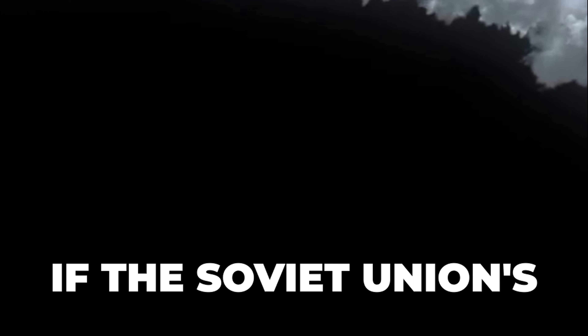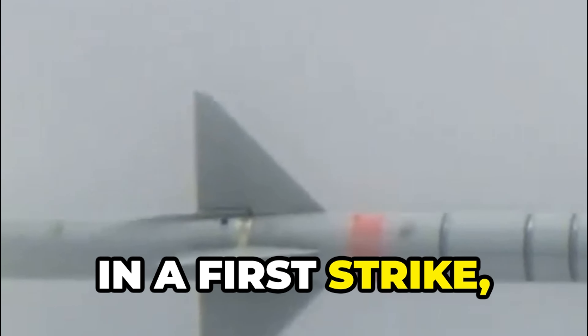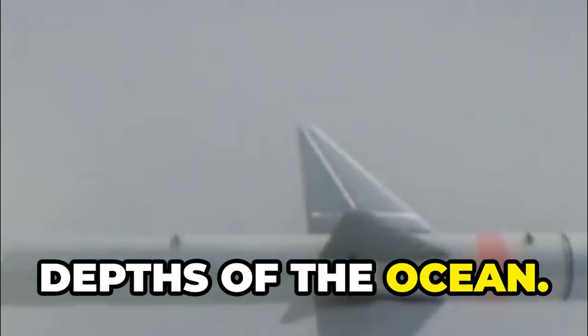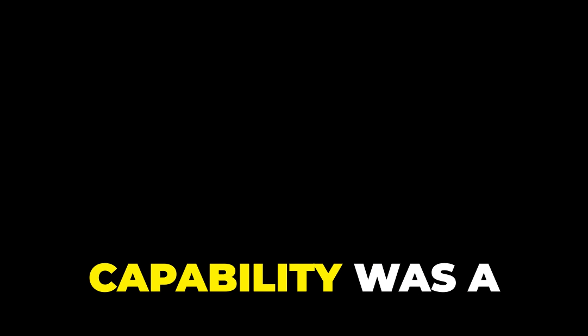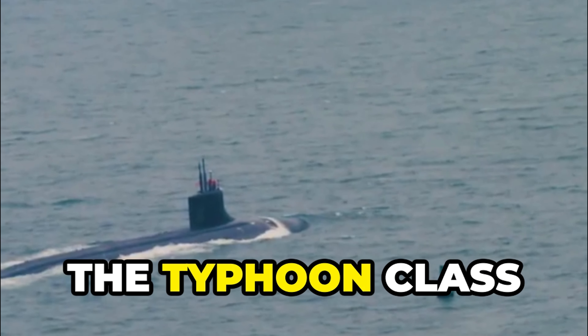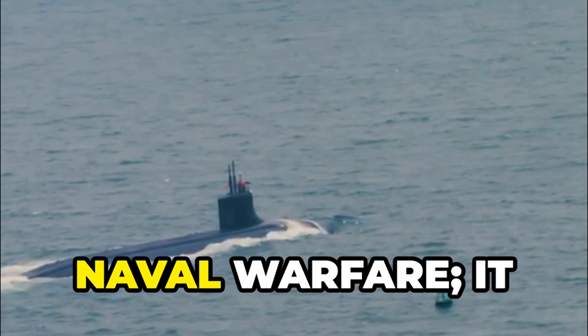This submarine could launch ballistic missiles from underwater, ensuring a second-strike capability. This meant that even if the Soviet Union's land-based missile silos were destroyed in a first strike, the Typhoon could still retaliate, launching its missiles from the depths of the ocean. This second-strike capability was a crucial component of the Soviet Union's nuclear deterrent, providing an additional layer of security and stability.